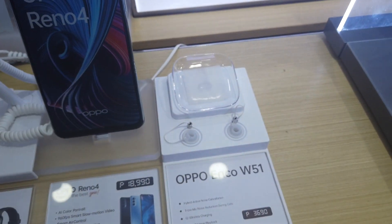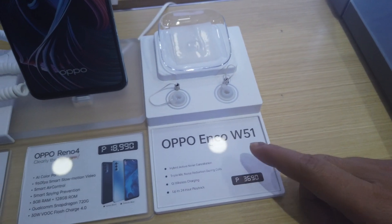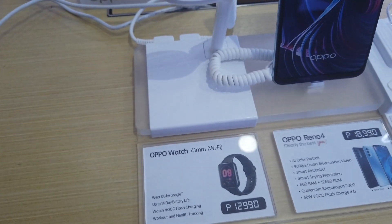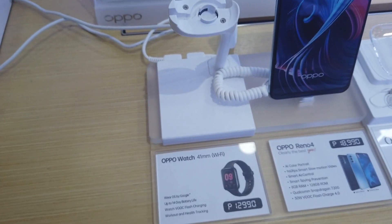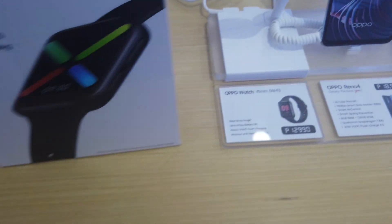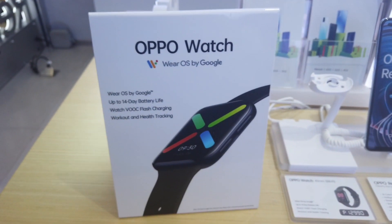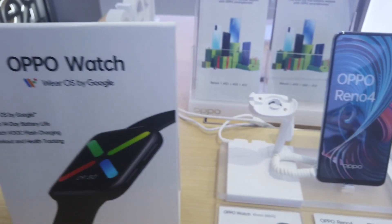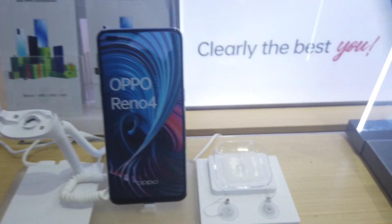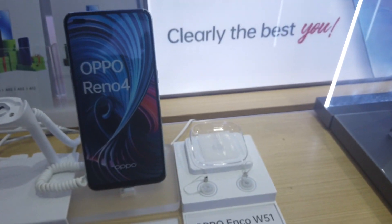OPPO also offers the OPPO Enco, which are Bluetooth earphones. They also have a smartwatch — the OPPO Watch — though it's not here on display. The OPPO Watch is priced at 12,990 pesos, and the OPPO Enco earphones are 3,690 pesos.